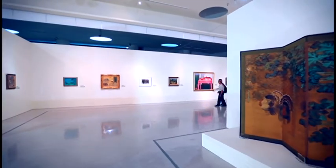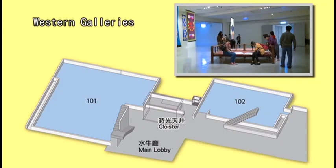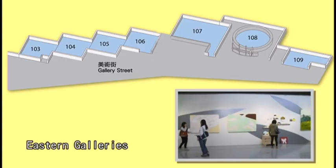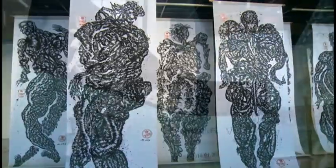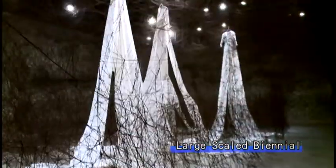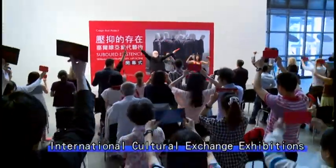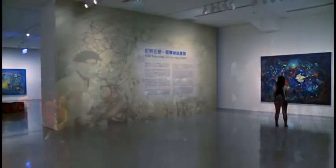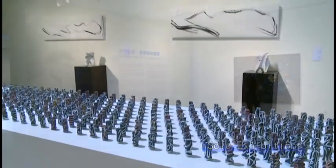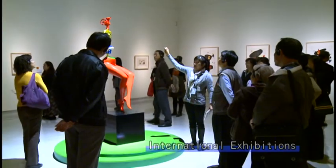Our exhibition area includes various galleries and spaces. Types of exhibition include research exhibitions, large-scale biennial, international cultural exchange exhibitions, techno art exhibitions, solo exhibitions, and international exhibitions.